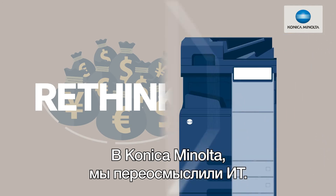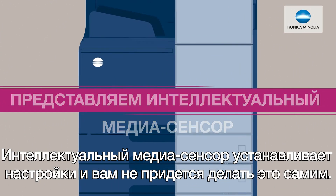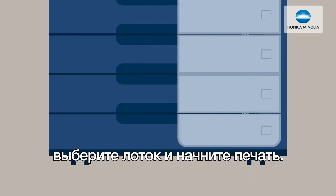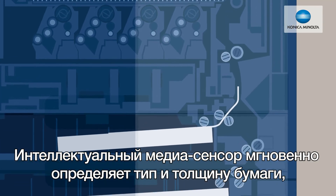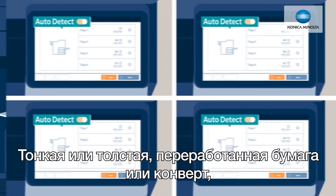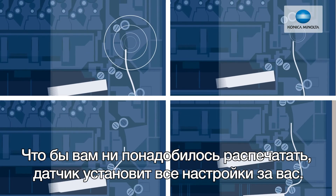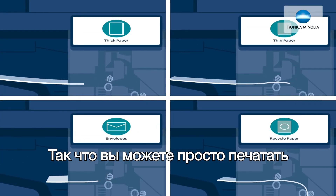At Konica Minolta, we rethink IT. Our intelligent media sensor does the paper settings so you don't have to. Simply load the paper you need, select the tray, and get printing. The intelligent media sensor instantly measures paper type and thickness and automatically adjusts the settings. Thin or thick, recycled or envelope, whatever you need to print on, the sensor will sort out all the settings for you. So you can just hit print.